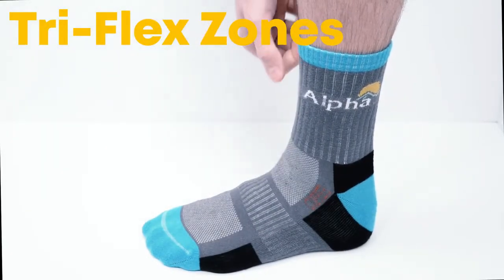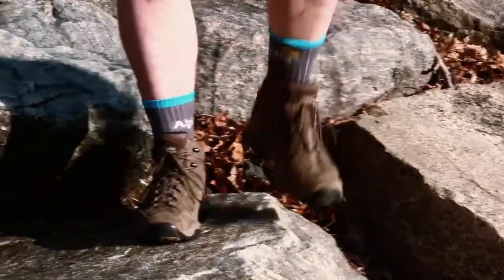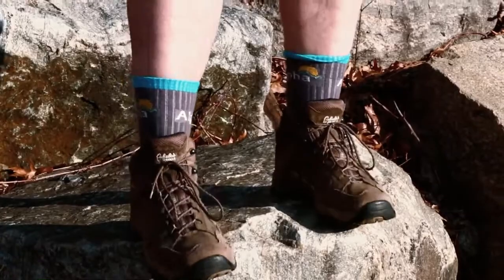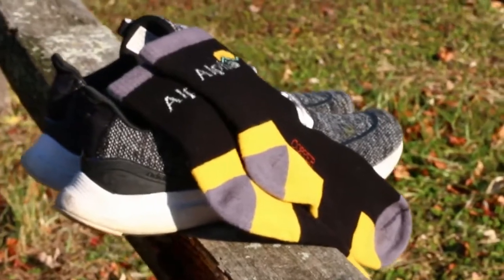The Alpha Socks also features durable double stitching inside and tri-flex zones. Tri-flex zones are placed in the areas of the sock that flex and stretch the most to prevent tearing. These features combine to make these socks flexible, comfortable, and tough as bricks.